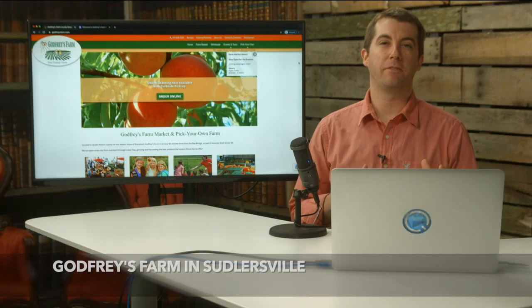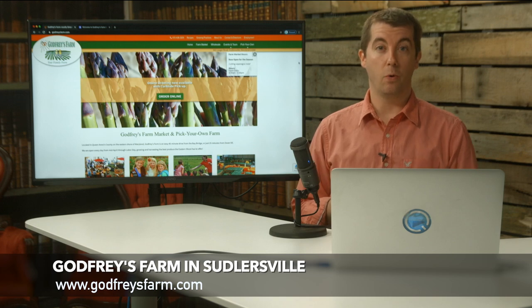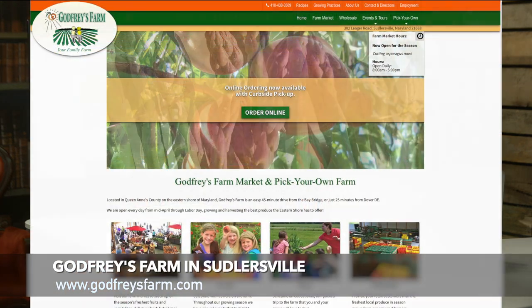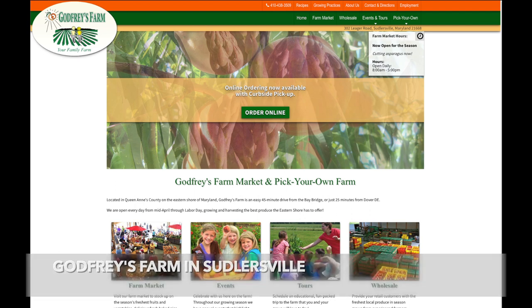Thanks so much to Lisa. You can come visit at 302 Liga Road in Sutlerville, or you can just shop online. See you in the next one.